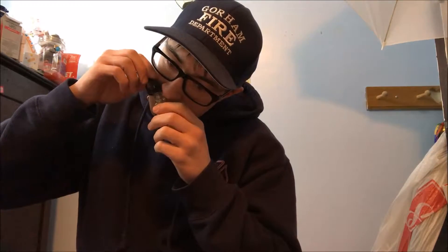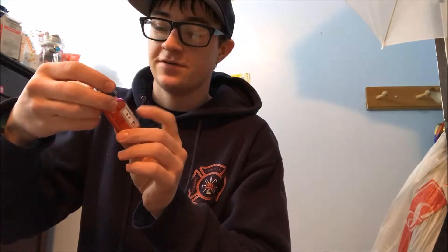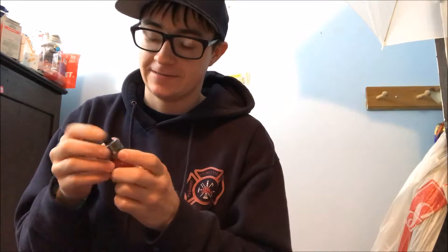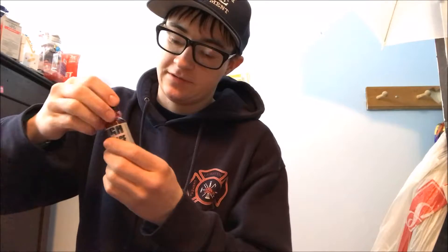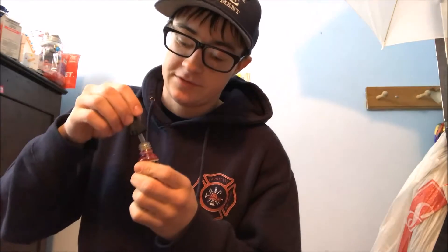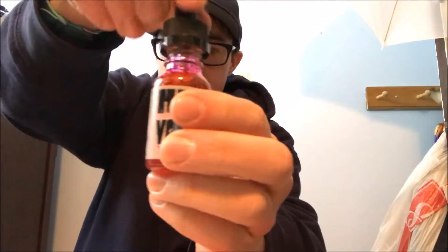The next one we have is by High Voltage — I think I've heard this is a premium e-liquid, which is cool. We got to take the plastic off though. The flavor is called Transformer, which is a sweet berry blend. Don't worry, it's caffeine free, 70% VG by High Voltage. The color looks different in the bottle — it's like pink.